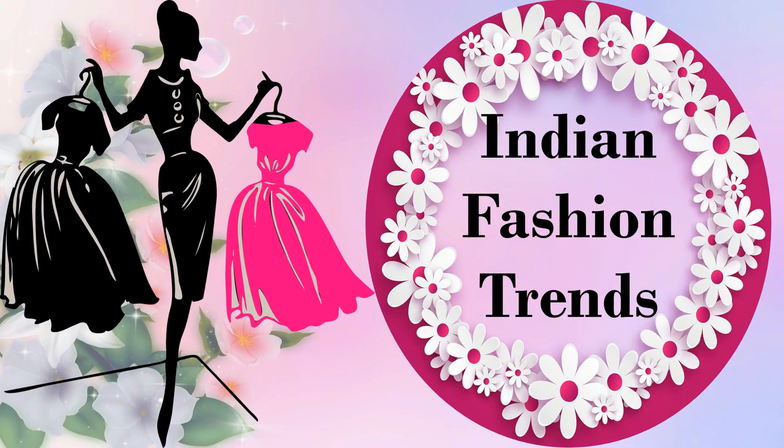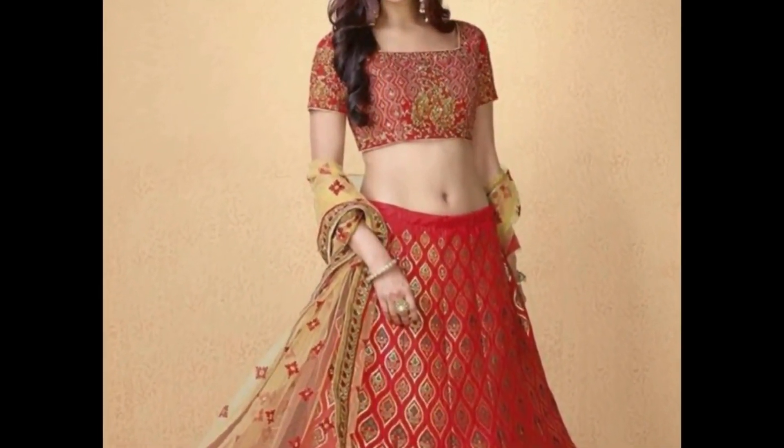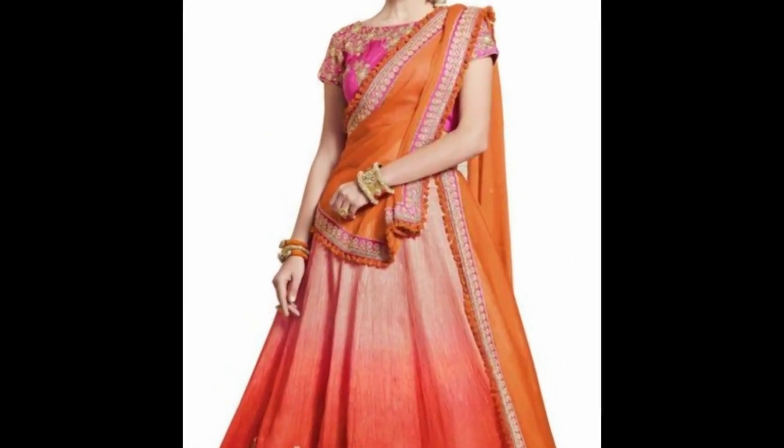Hello my lovely viewers and subscribers, welcome to my channel Indian Fashion Trends. How are you all? I hope you will be fine. Friends, today I will bring you a beautiful silk lehngacholi collection.